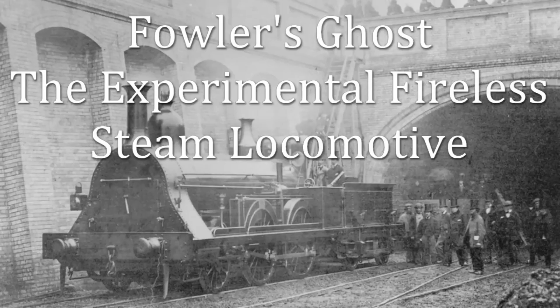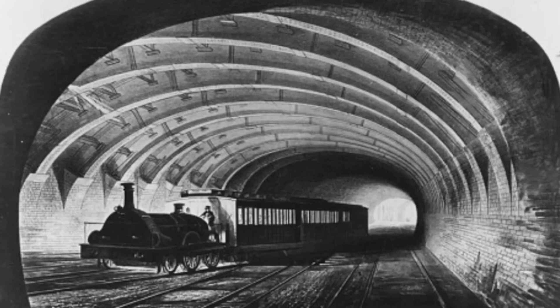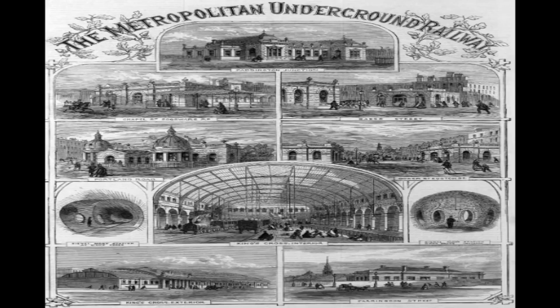In the long history of British railways, countless experimental locomotives have come and gone, some brilliant, others infamous. Few, however, are as mysterious or as memorable as the fireless steam locomotive known as Fowler's Ghost.